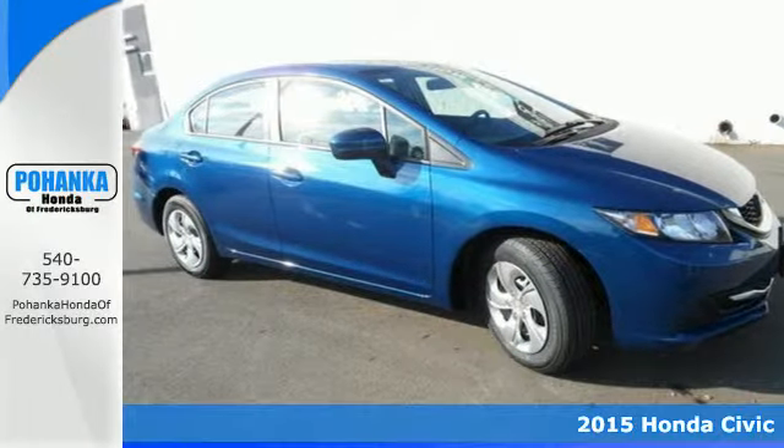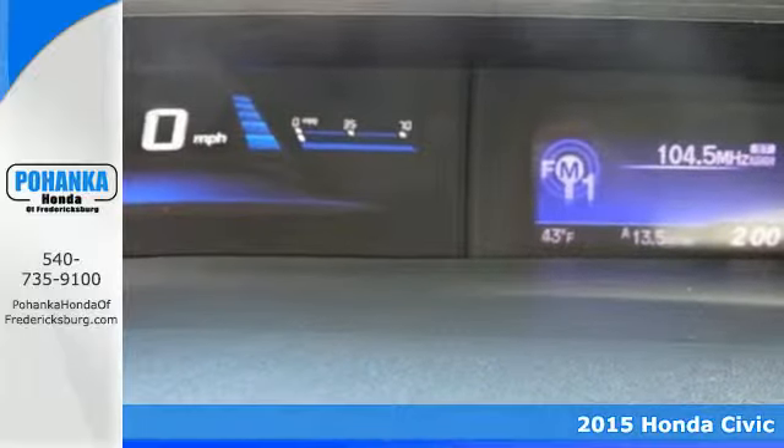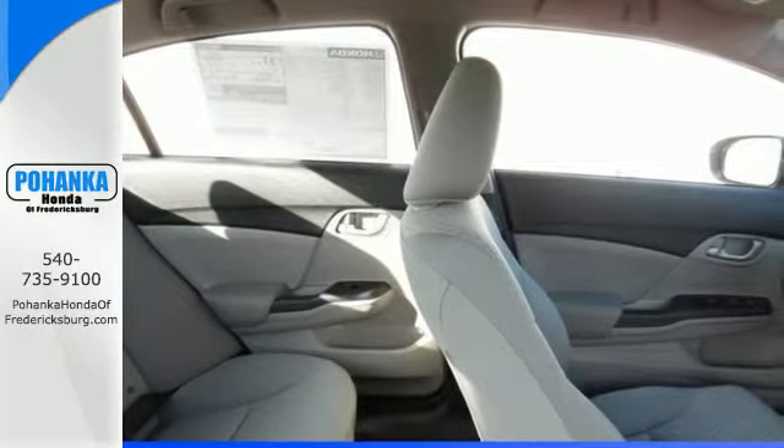Here's a 2015 Honda Civic. Your search ends with this Honda. The Eco Assist system works with the spirited engine giving you the unparalleled fuel economy you deserve.